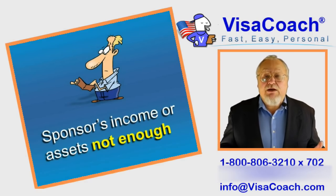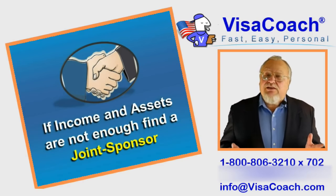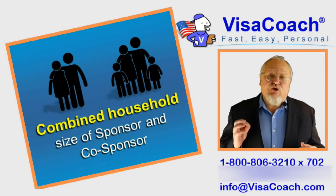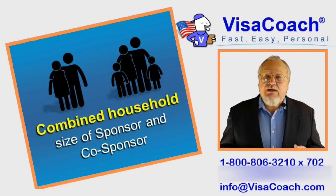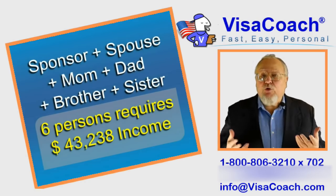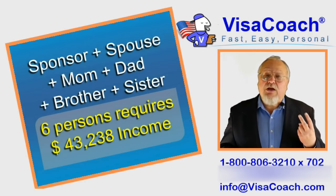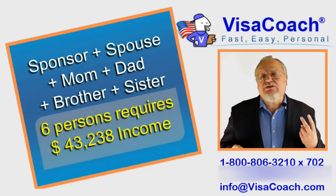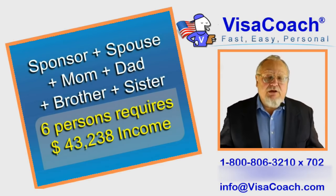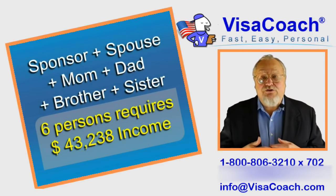What if you don't have enough income or assets? In that case, you can ask a relative or friend to act as a co-sponsor. Just like buying a car, your joint sponsor would co-sign your loan. When you use a joint sponsor, the total size of the household increases — we combine all the people in your household plus those in your joint sponsor's. For example, if you ask your father to joint sponsor, your household is just two persons, but your father's household is your father, mother, and two children still living at home. Thus the combined household would be 6 persons, and the combined income of both sponsor and joint sponsor together would need to be $43,238 or more to qualify.